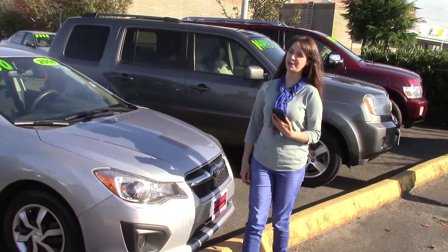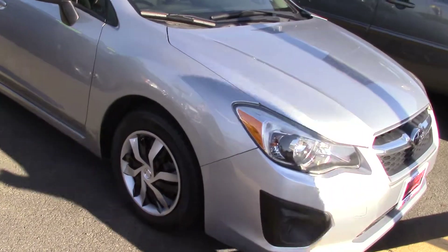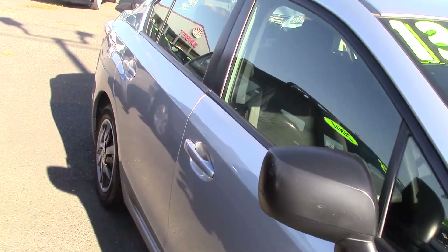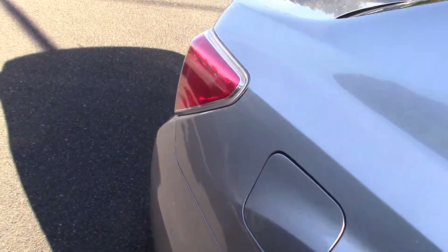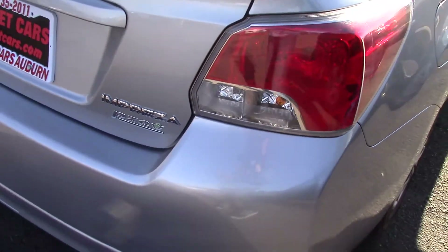Hi there! This is Jordan with Sunset Cars of Auburn, and this is our 2014 Subaru Impreza 2.0i, stock number 97862. If you type that number in on our website sunsetcars.com, you can see all the features that this car has.